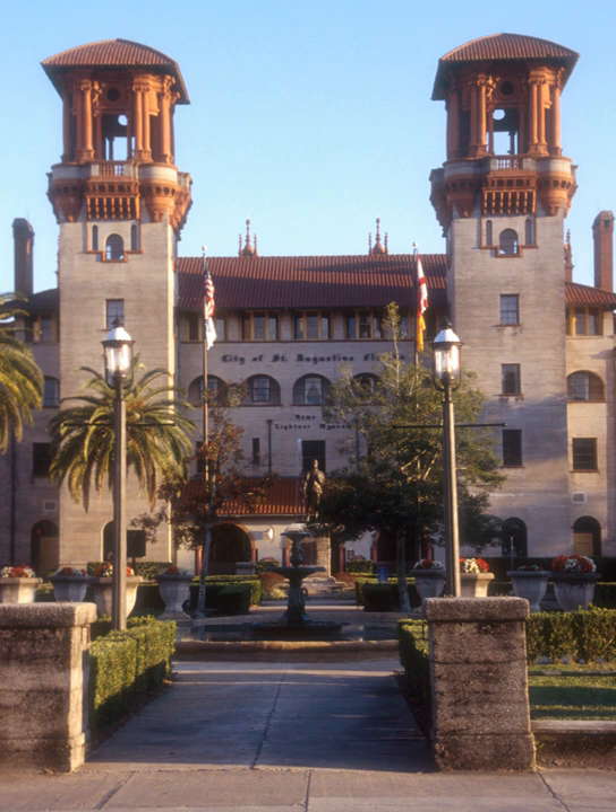The hotel had a steam room, massage parlor, sulfur baths, gymnasium, a three-story ballroom, and the world's largest indoor swimming pool. However, after years as an elegant winter resort for wealthy patrons, the hotel closed in 1932.